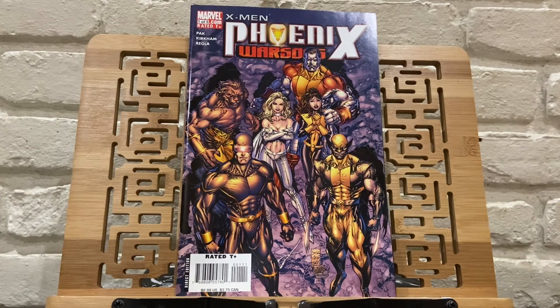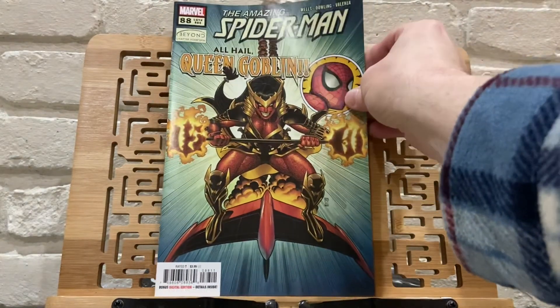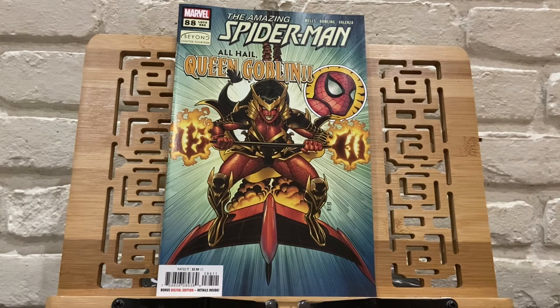I did drop a few books this week. I didn't pick up the Geiger 80-Page Giant, and I dropped X Lives of Wolverine — I read the first two issues and the story was confusing to me. I didn't drop Geiger itself, I just didn't pick up the 80-Page Giant. I'm trying to streamline the pull list. Books that I'm not reading or have fallen too far behind on, I'm dropping.